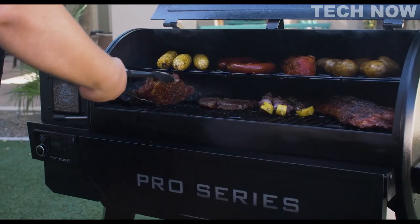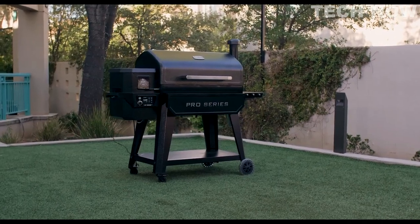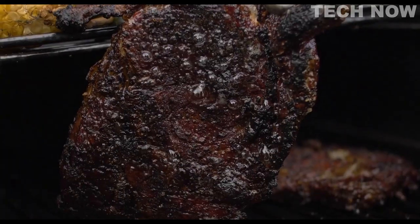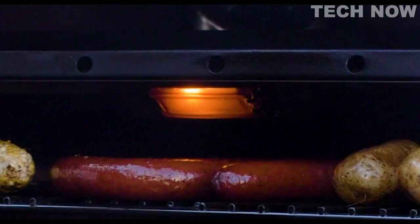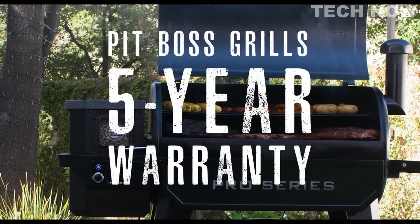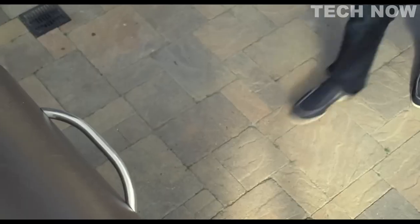The porcelain-coated cast iron cooking grates are now straight-line and easier to clean. Other deluxe features of the Pro Series 1150 and 1600 include an adjustable flame broiler lever for direct flame access to sear to perfection, a folding front shelf, eight-in-one cooking versatility, and interior lighting in the 1600 barrel — all backed by the Pit Boss best-in-class five-year warranty.